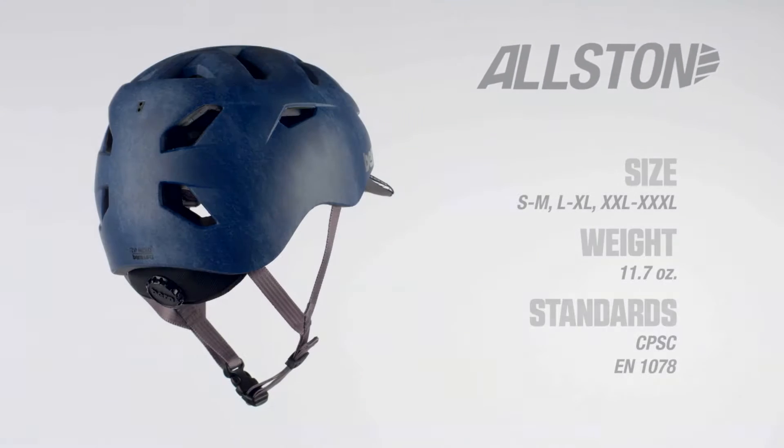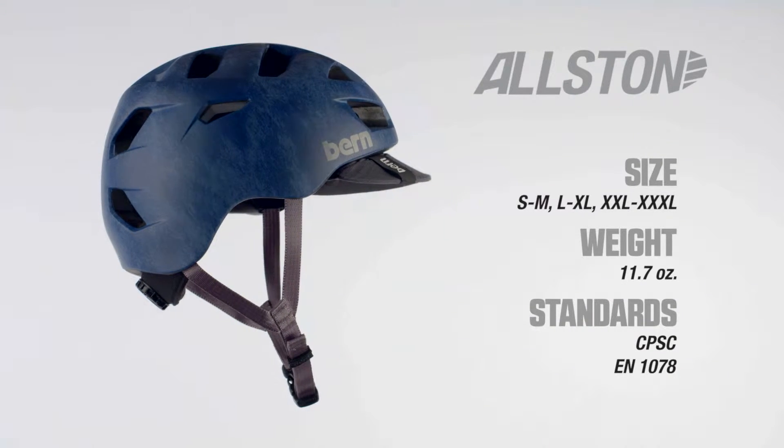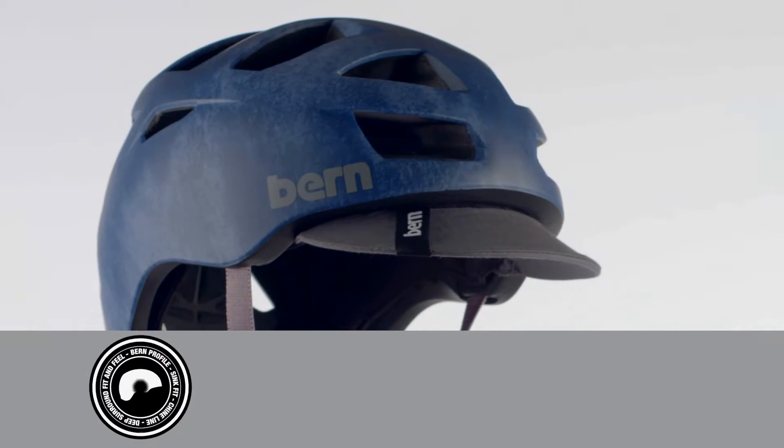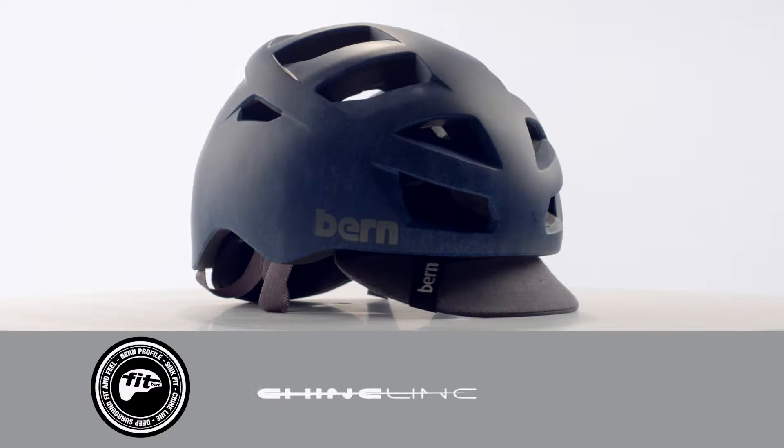Born on the streets, built specifically for bike, the Bern Alston has received rave reviews since dropping in the summer of 2013. Always fashion-forward, the signature shape, fit and style of all Bern helmets comes from our Chineline.